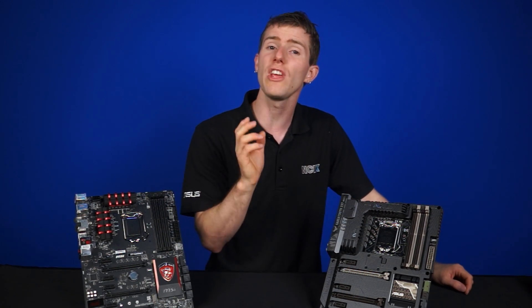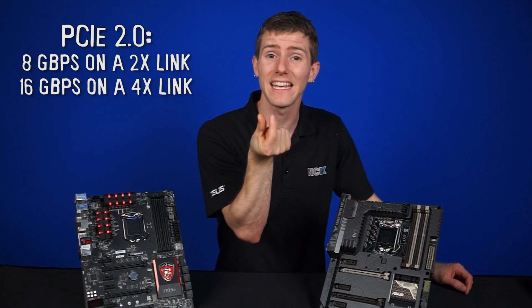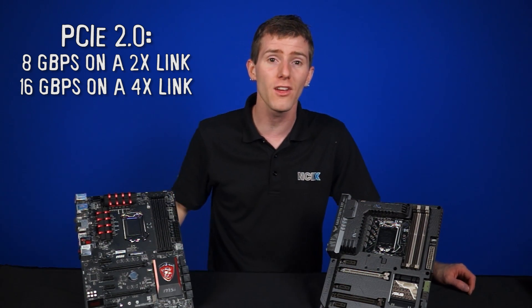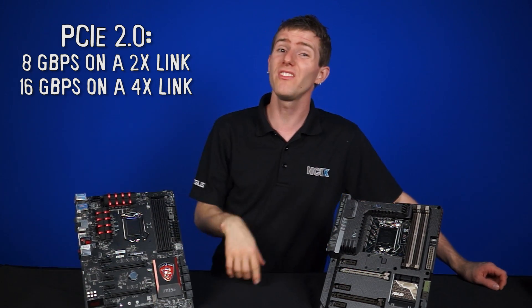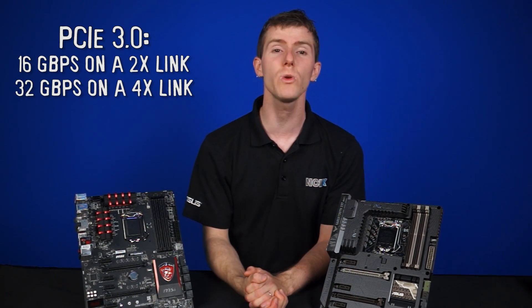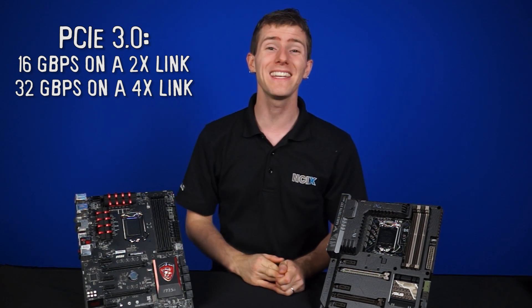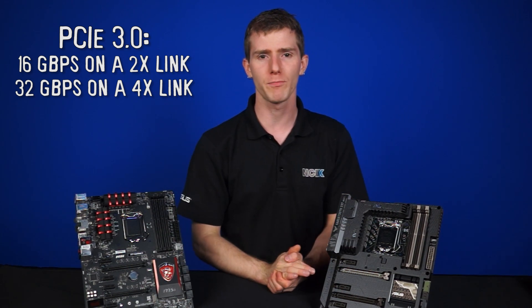Even PCIe Gen 2 offers 8 gigabit per second on a mere 2x link and 16 gigabit per second on a 4x link. With PCIe 3.0, that leaps to 16 gigabit per second and 32 gigabit per second, which translates to about 1.6 or 3.1 gigabytes per second respectively.